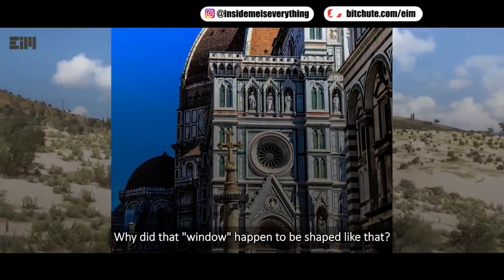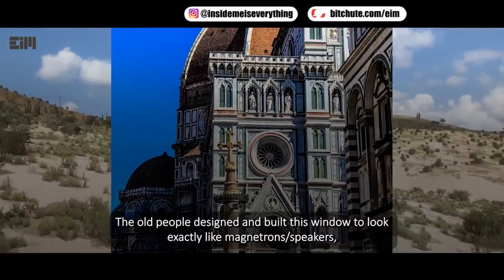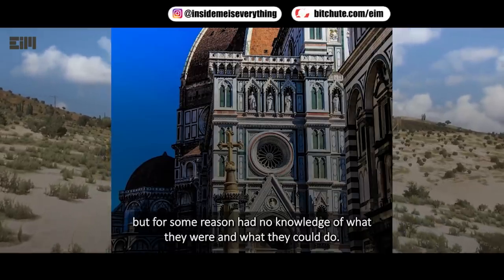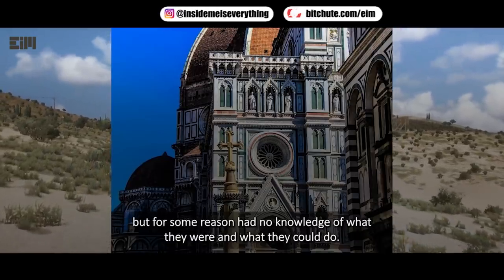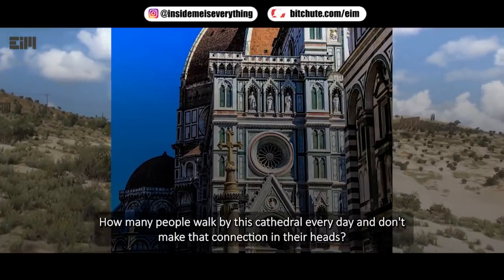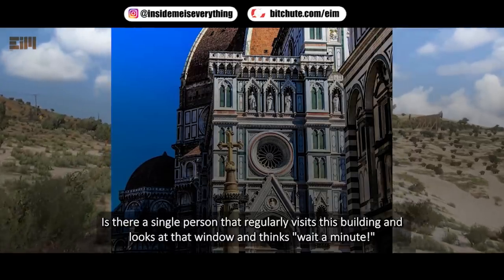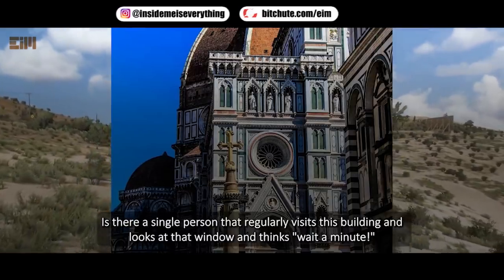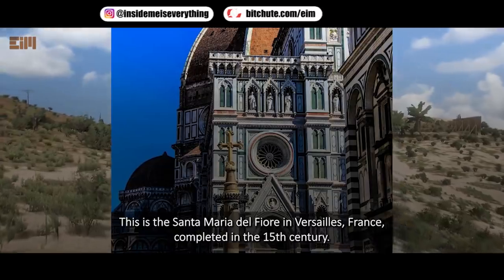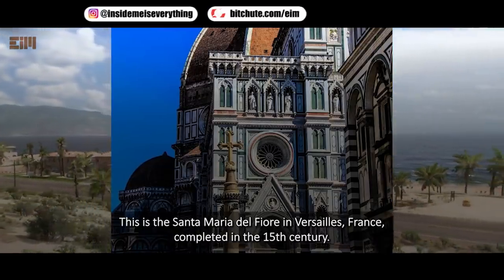Why did that window happen to be shaped like that? The old people designed and built this window to look exactly like magnetrons or speakers, but for some reason had no knowledge of what they were and what they could do. It is just ridiculous how many people walk by this cathedral every day and don't make that connection. Is there a single person who regularly visits this building and looks at that window and thinks — wait a minute? This is the Santa Maria del Fiore, said to be in Versailles, France, completed in the 15th century.